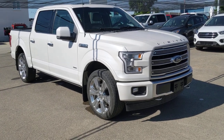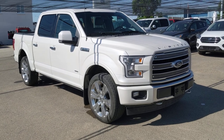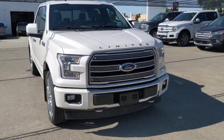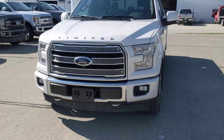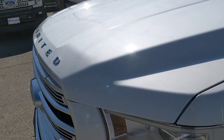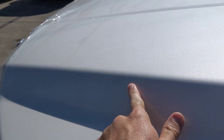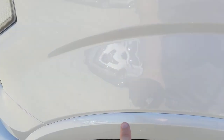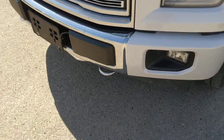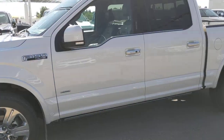Mike Barnes here with CSL Ford, doing a quick overview of our 2017 Ford F-150 Limited that we took in on trade just recently. Really nice unit — it's got your tow hooks and fog lights up front. We've also put 3M film across the hood. It comes up to just right here and goes all the way down the side and on the front bumper as well, so this truck's been very well taken care of.